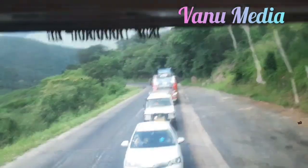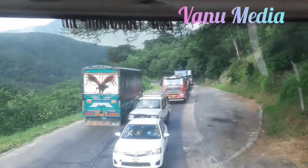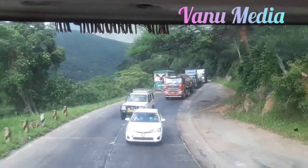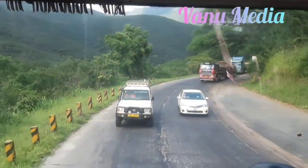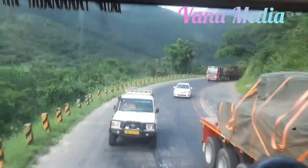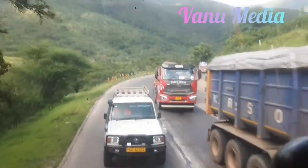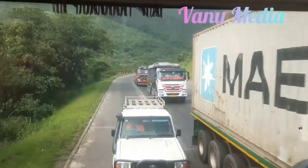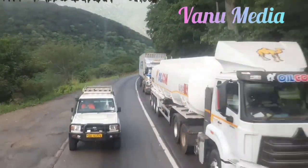The new highway will be a much safer and more efficient way to travel between these regions, and will help boost tourism by making it easier for visitors to reach the Katonga Mountains. Construction is expected to begin in the next few years and will take several years to complete. The government of Tanzania is committed to making the project a success, as it will improve transportation links, boost tourism, and support economic development in the area.